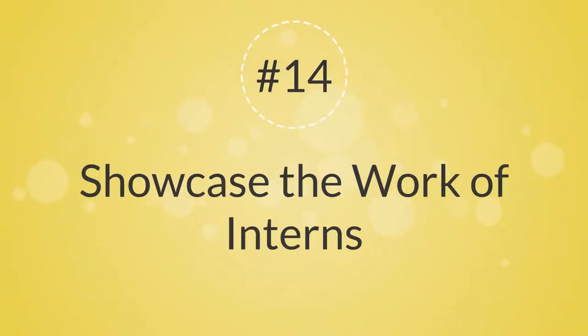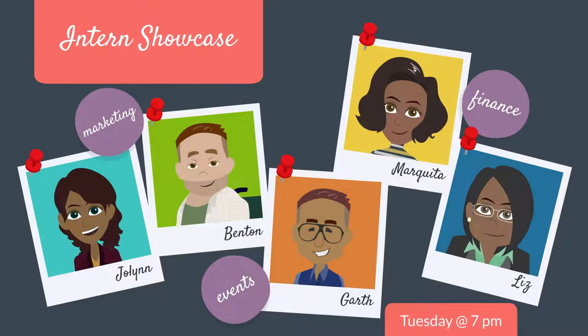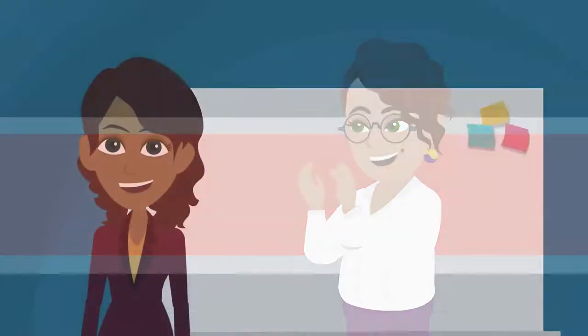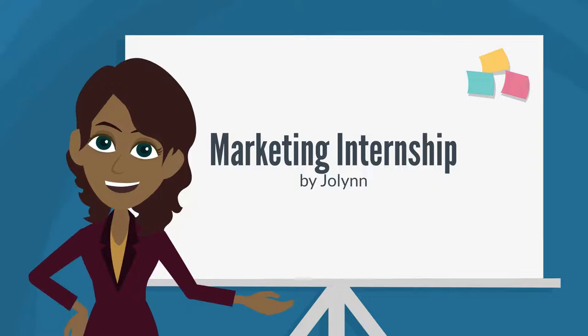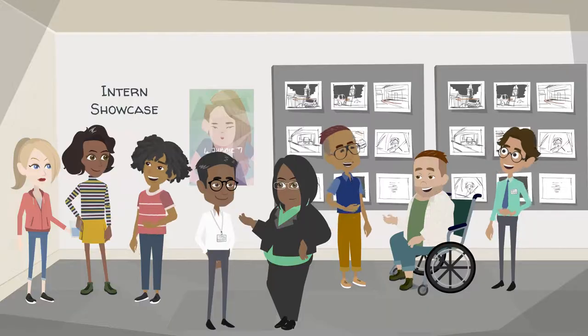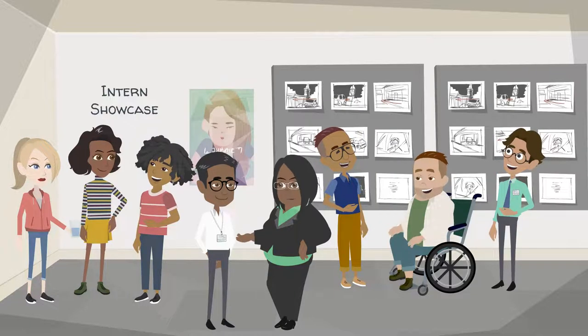14. Showcase the Work of the Interns. Students are generally very proud of the results of their internship efforts, and providing them an opportunity to share information about the significance of their achievement helps advertise the internship program to all employees. Whether the presentations are more formal or in an expo or fair setting, this exchange of information is valuable for the organization.